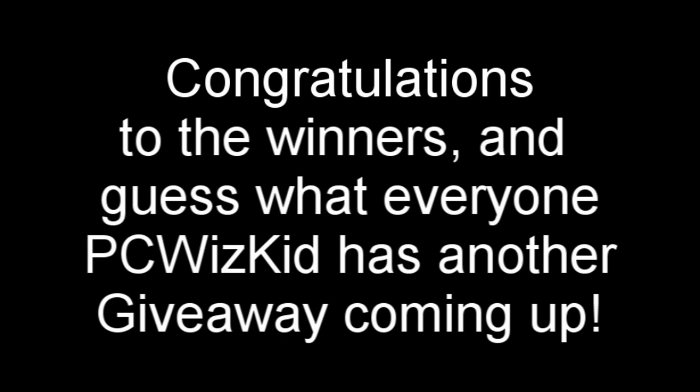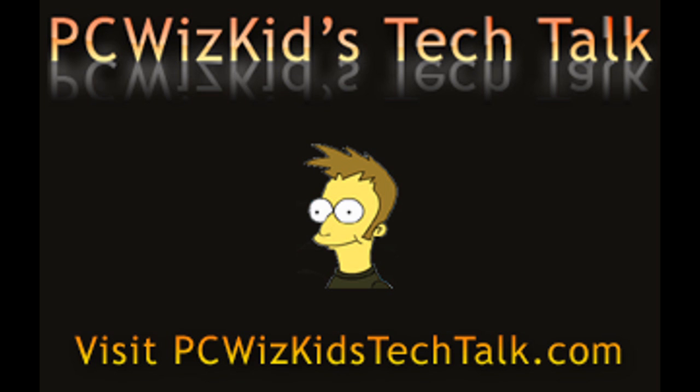Congratulations, everybody. And I've got another giveaway coming up in the summer. So stay tuned, and thank you for watching.